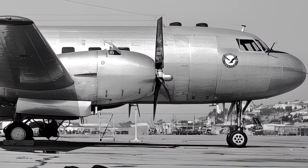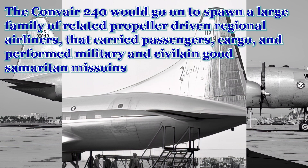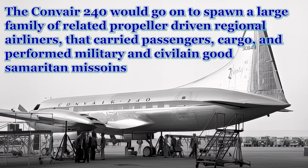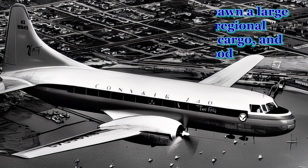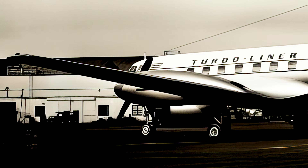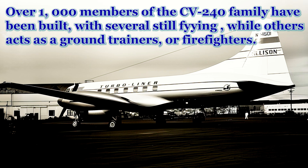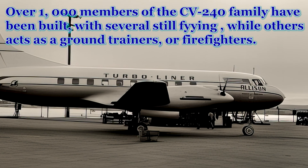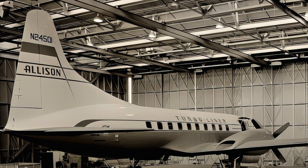The Convair 240. In the immediate post-war era, as the world looked towards a future of expanded air travel, this twin-engine airliner emerged as a key player. Sleek and pressurized, the 240 promised a more comfortable and efficient flying experience for passengers on regional routes. From its initial service with American Airlines to its widespread use across the globe, the Convair 240 became a familiar sight on tarmacs, connecting cities and bridging distances. The Convair 240 would go on to spawn a family of improved airliners where most airlines could upgrade from one type to another in their own hangars by swapping out engines and other equipment.